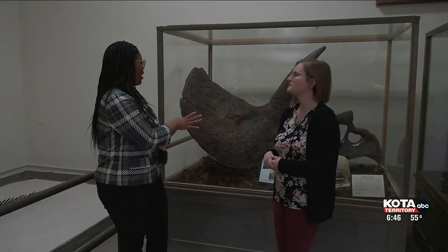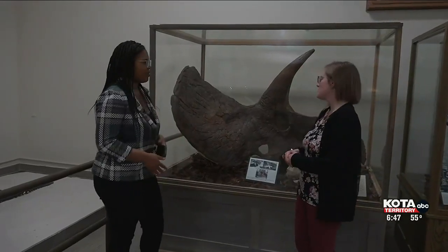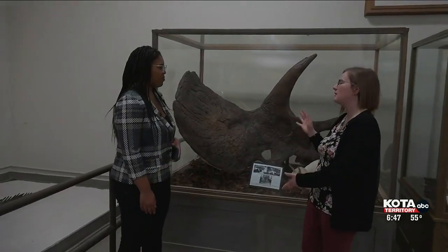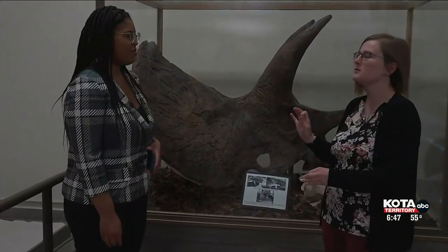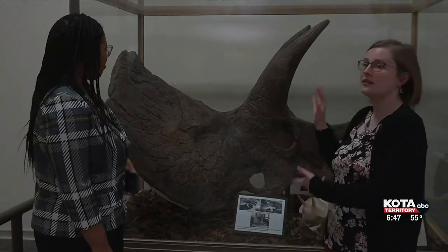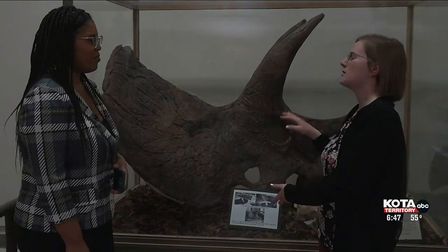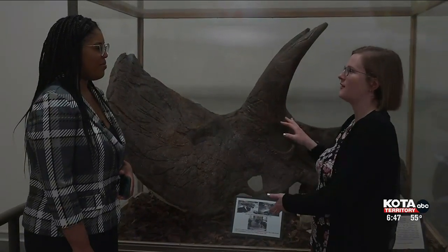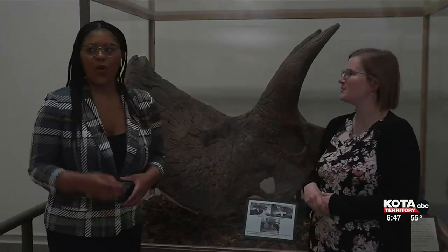So what are we looking at behind us? I know we were talking about some of the different animals featured in the museum. So this is our Triceratops skull — Triceratops horridus. This is actually a really cool specimen because we've had it for a very, very long time. It's actually the state fossil of South Dakota. This is the specific Triceratops fossil that was declared the state fossil — so it's not just any Triceratops, it's this Triceratops.